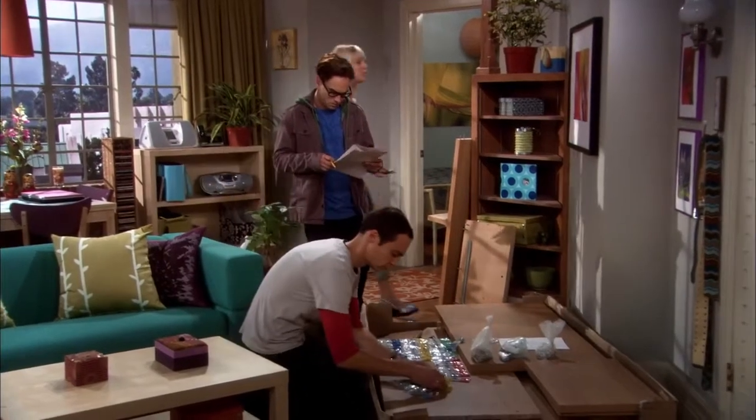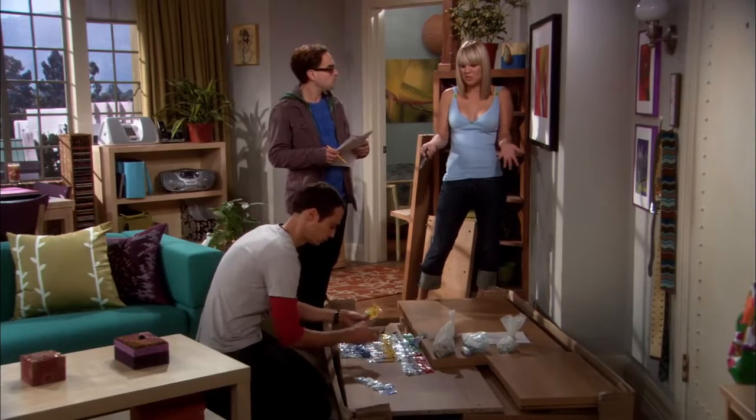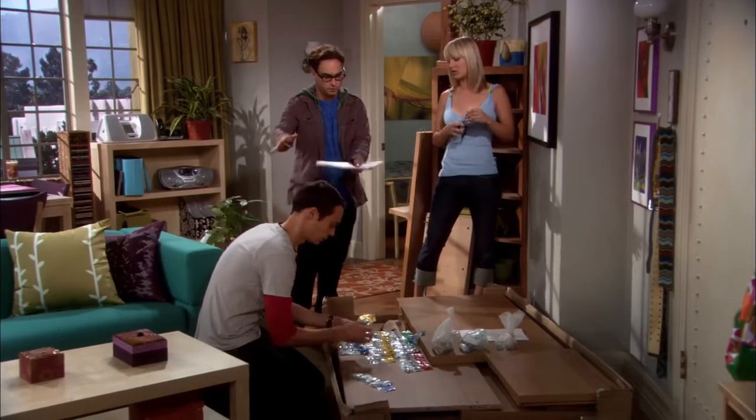You guys, seriously, I grew up on a farm, okay? I rebuilt a tractor engine when I was like 12. I think I can put together a cheap Swedish media center. No, please, we insist.